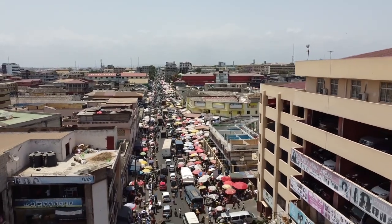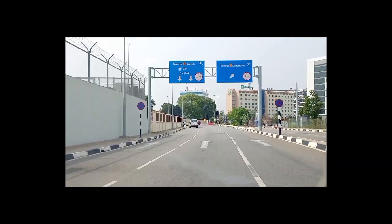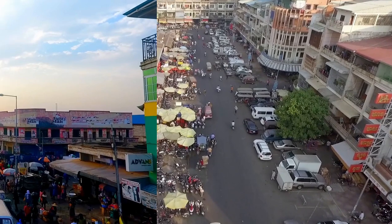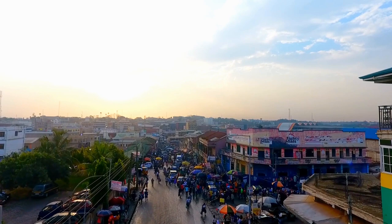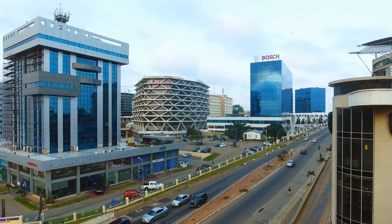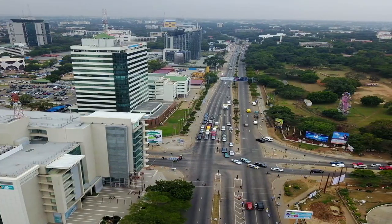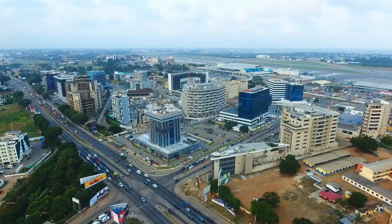Accra was formed by the merger of various towns centered on British Fort James, Usher Fort, and Danish Fort Christiansborg — as Jamestown, Usher Town, and Christiansborg respectively — and served as the capital of the British Gold Coast between 1877 and 1957. The architecture of the capital reflects its history, from 19th-century colonial architecture to modern skyscrapers and residential towers. In today's video, we'll look at how Accra is quickly becoming Africa's most developed city.